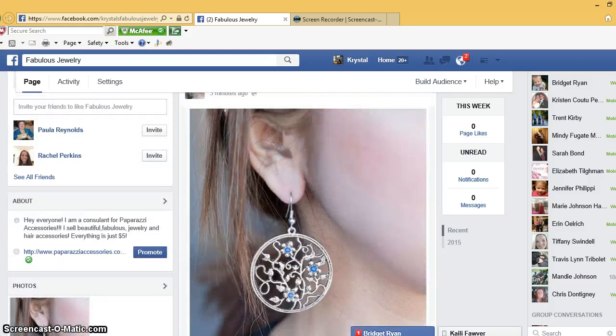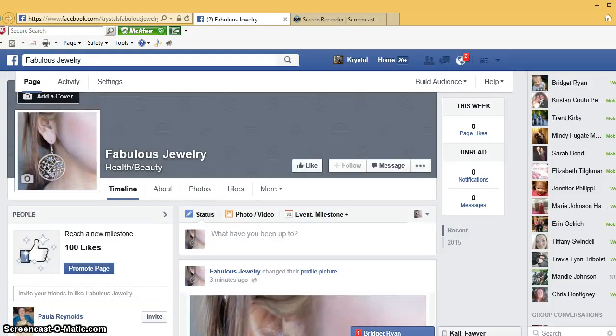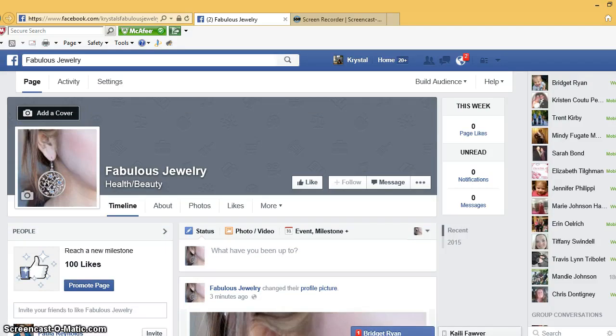You can start posting — post pictures of jewelry available, ask if anyone's interested in joining your team, hosting a party, things like that. You also want to post other things, not just about Paparazzi, to keep interest there. The more people are liking and commenting on your page, the more it's going to get shown. Throw some cute quotes in there, throw some recipes in — anything that will get people to interact with your page. That's it for now; if you have any questions, feel free to message me. Thank you!